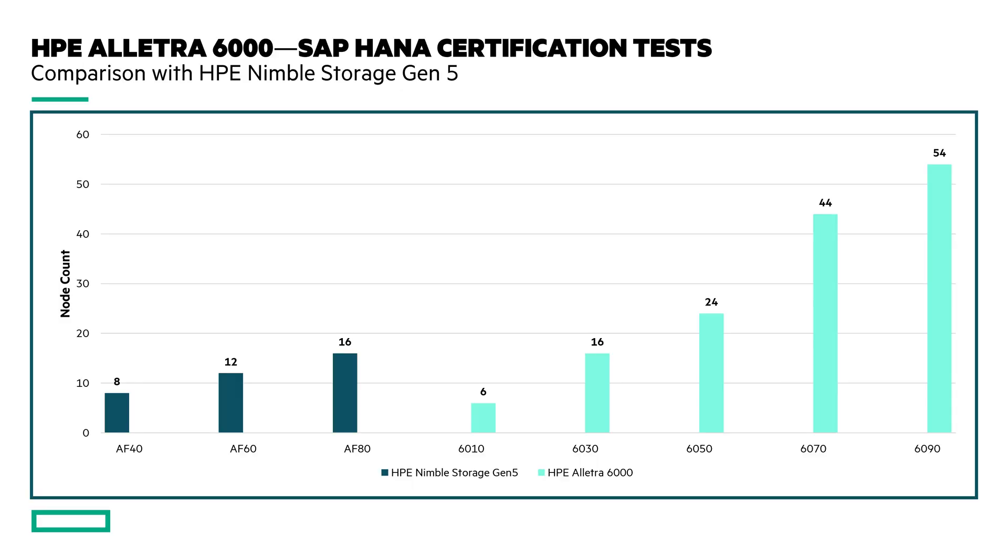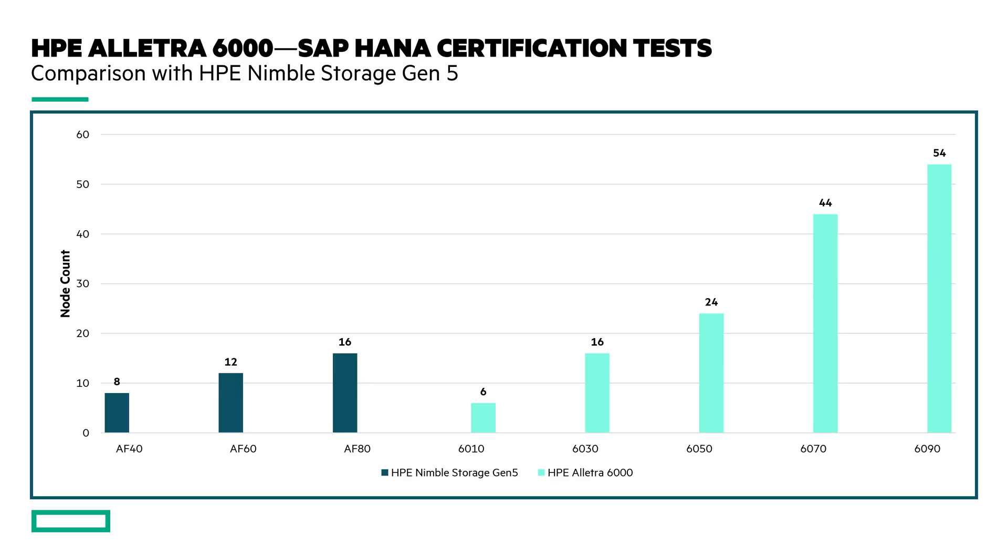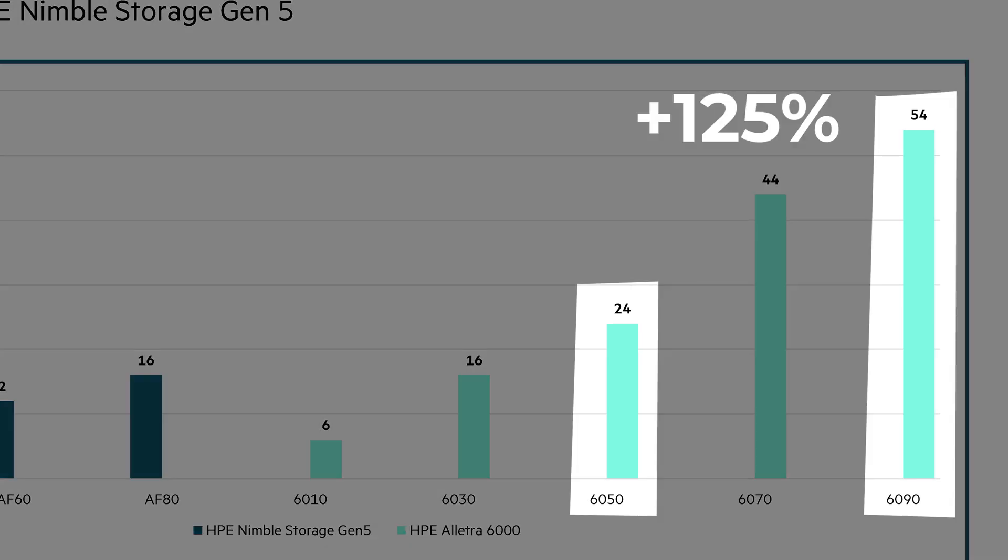I mentioned earlier that the Alletra 6000 is based on Nimble Storage but everything is faster, and here's one proof of that. SAP HANA tests seem to enjoy high industry acceptance for testing real-life storage performance under heavy stress — measuring the number of SAP HANA nodes that the array can steadily sustain for a period of time under high load. Alletra 6050 is 50% faster than the highest end Nimble Storage AF80, and Alletra 6090 is destroying not only all Nimble Storage arrays but even all other Alletra 6000 arrays by performing 125% better than the 6050 in the SAP HANA test. That is insane.